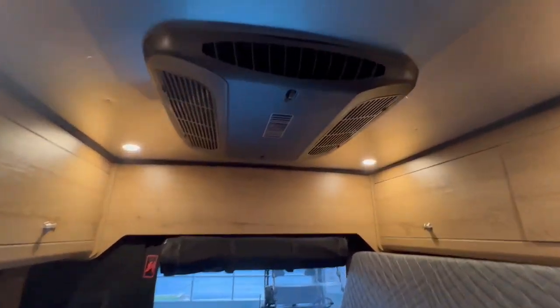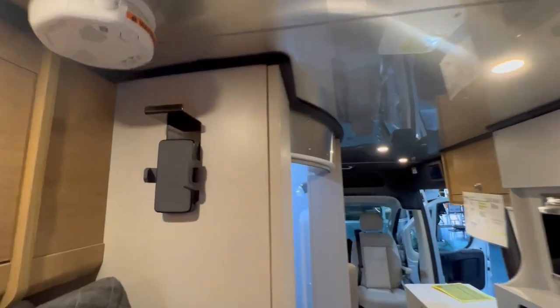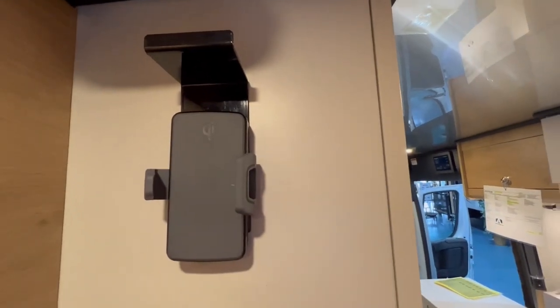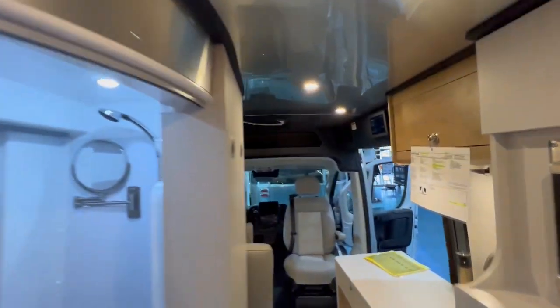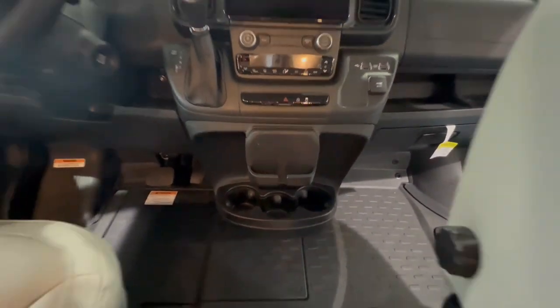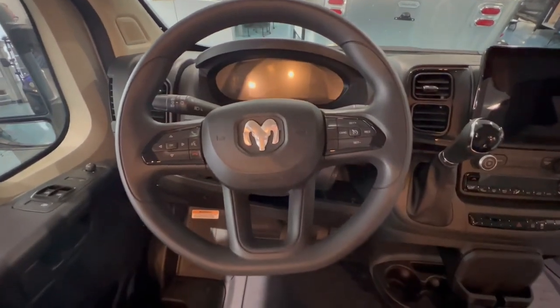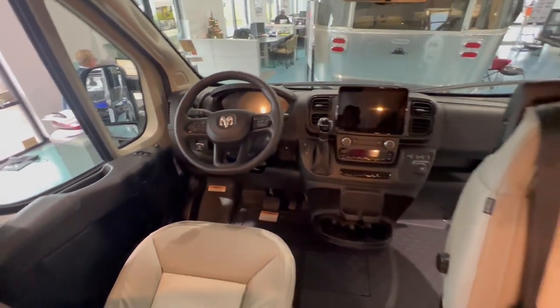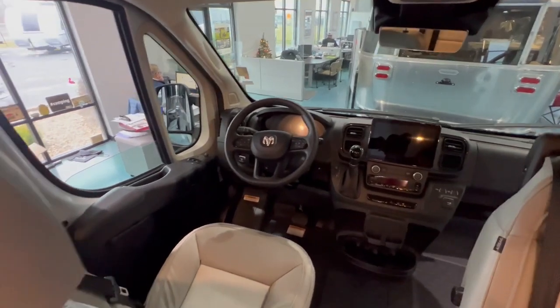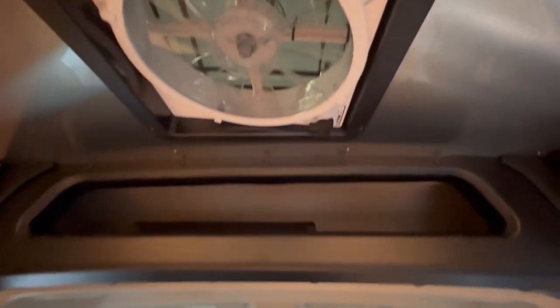Your AC has an automatic soft start already on it, so it takes a little bit less power when you're initially starting up. You also have a wireless phone charger here, plus one on the dash. You'll have parking sensors and cruise control, plus a fantastic fan above to get nice air circulation.